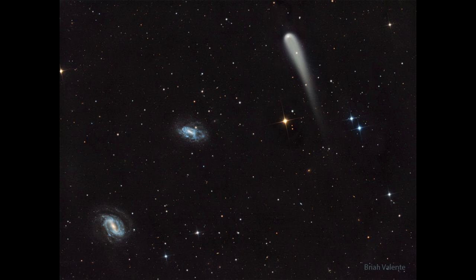Now a comet is actually a part of our own solar system. These are balls of ice that are scattered around our solar system, and when they come into the inner part of the solar system, they get heated up by the sun and start to form the tail that we see here.